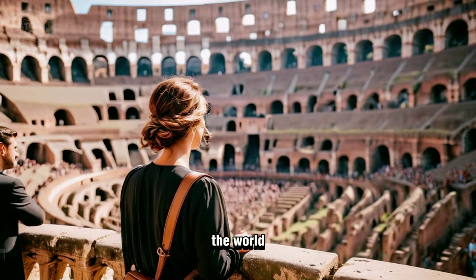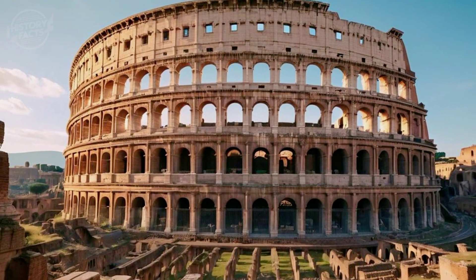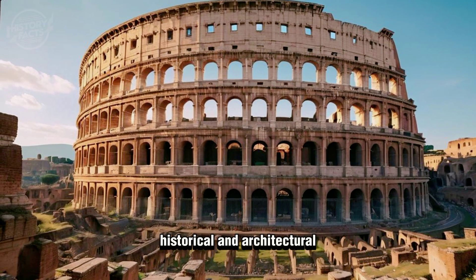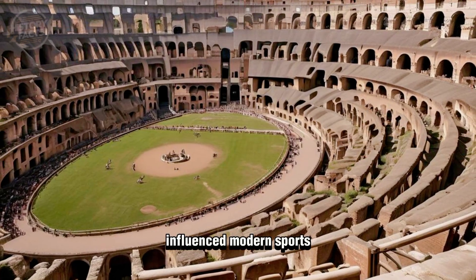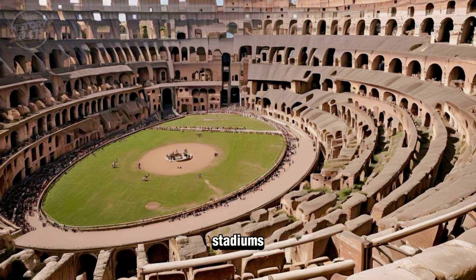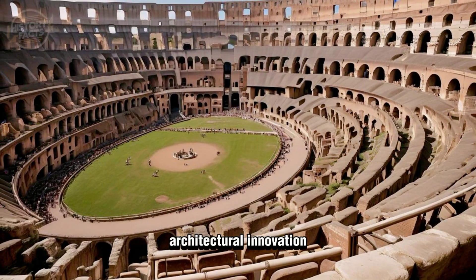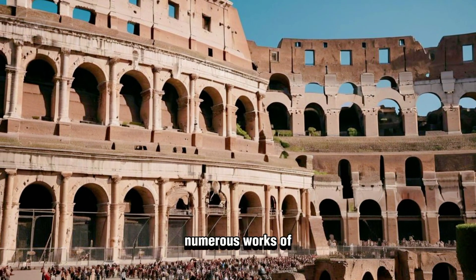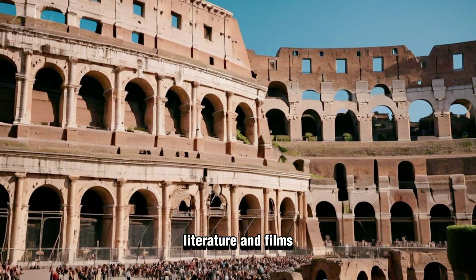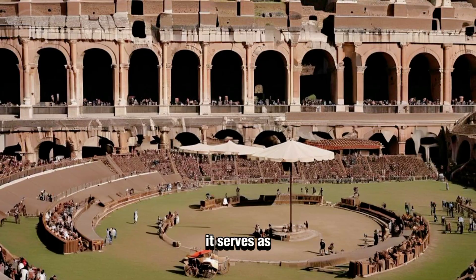Today the Colosseum remains an iconic symbol of Rome, attracting millions of tourists from around the world. Recognized as a UNESCO World Heritage Site, it continues to be an important historical and architectural treasure. Its design has influenced modern sports stadiums, demonstrating the enduring legacy of Roman architectural innovation.